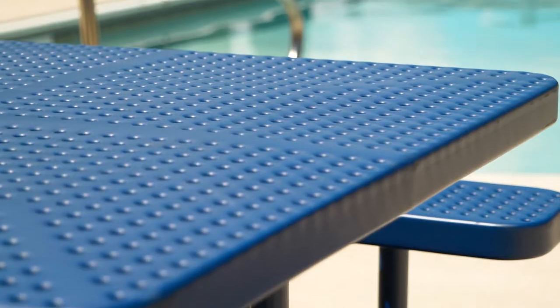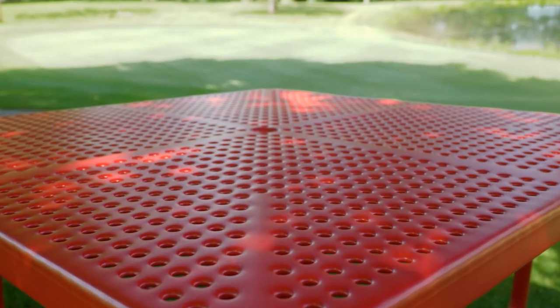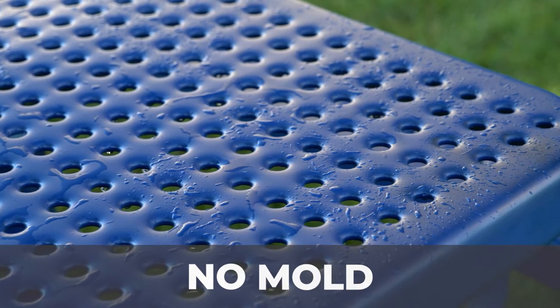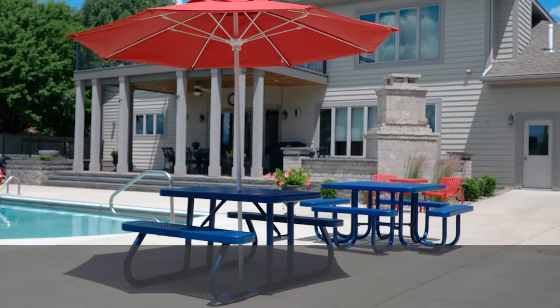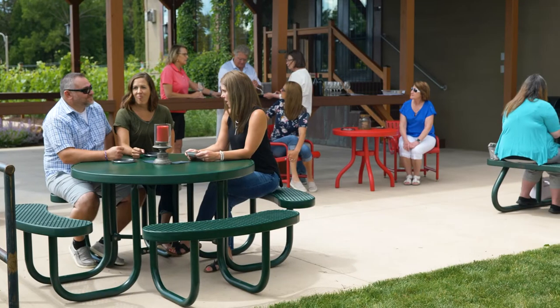Here at Premier Polysteel, we coat 100% of our product line, which includes the braces and frames. That leads to no rust, no mold, no holes for insects, no condensation in the frame. This ensures a long-lasting product.